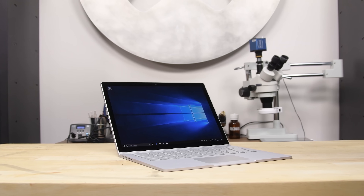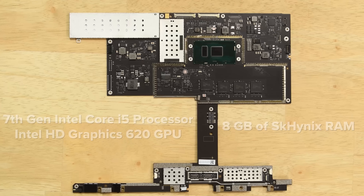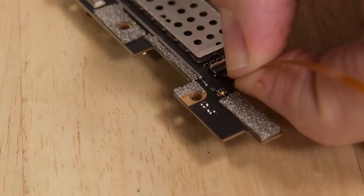And then came the Surface Book 2, which also scored a 1 out of 10, thanks to its fused glass panel and LCD, the RAM and processor soldered to the motherboard, and due to some tricky-to-access connectors, any repairs you could do would require a full motherboard removal.